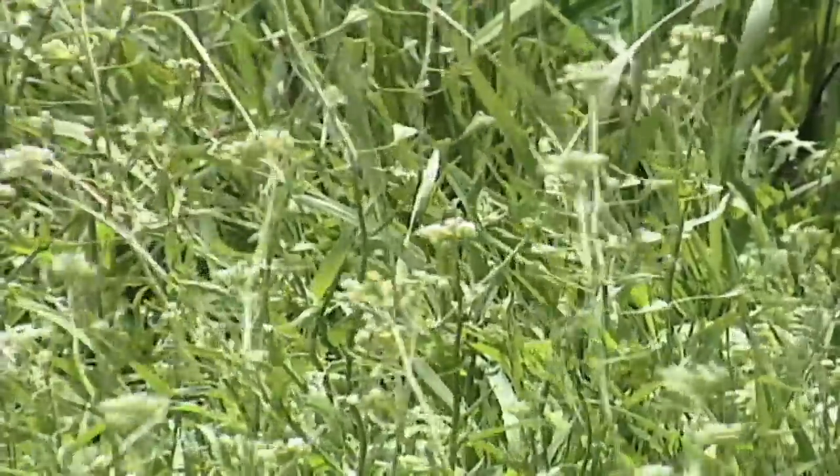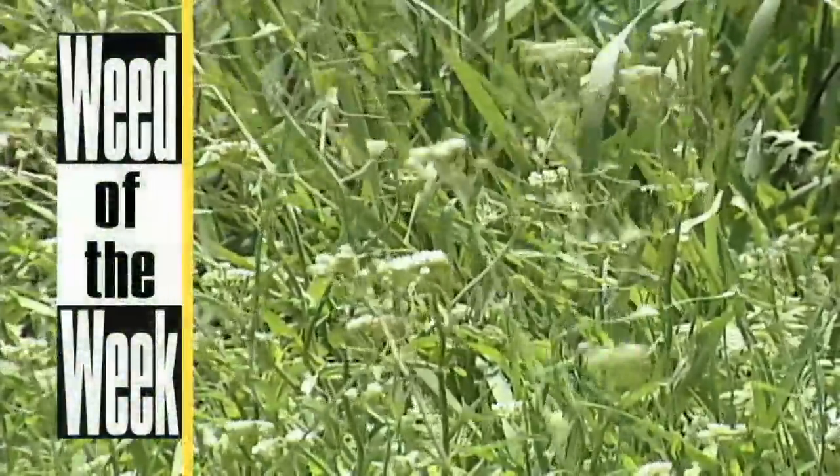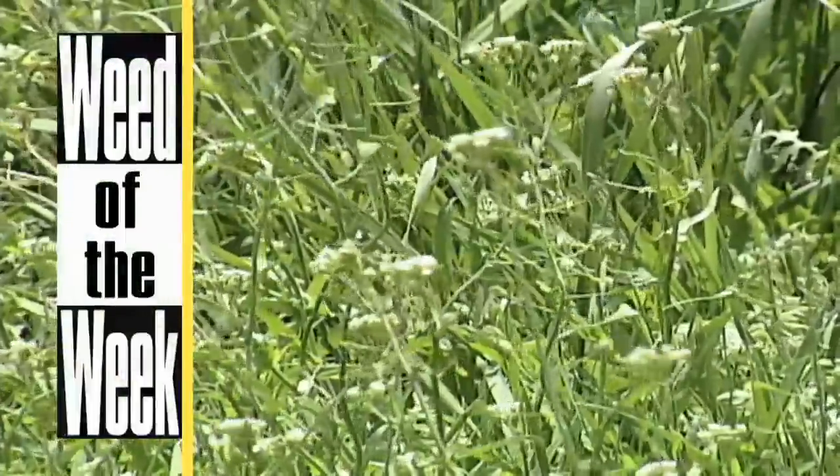When it comes to fertilizer this year, prices have definitely come down, especially on things like phosphorus. So take a look at applying it yourself on your own farm — the economics are great and it's really pretty easy to do. Another thing that's pretty easy to do is controlling our Weed of the Week, especially if you follow our tips, coming up later in the show.